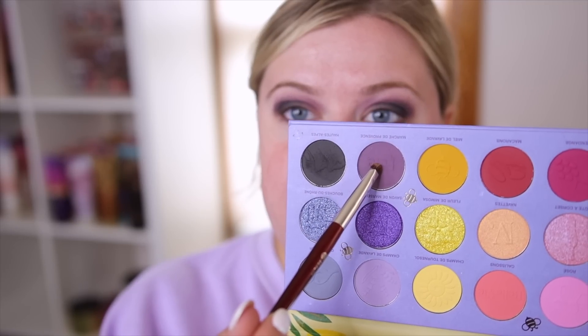These mattes are really nice. I feel like some of Nomad's palettes can be a little bit hard to blend with the mattes — the Whistler Snow Lodge was a little hard for me — but this actually seems really good. I'm going to take that same darker dusty purple on my lower lash line a little bit.